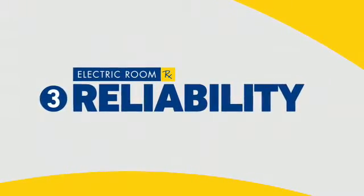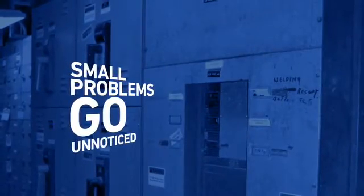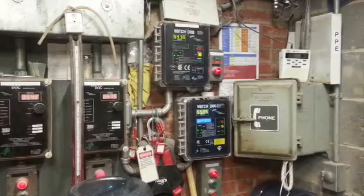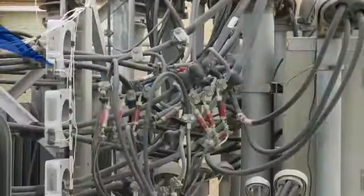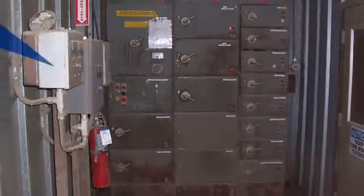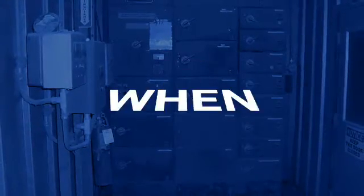Speaking of reliability, the last thing you want is unplanned downtime. Did you know it's often the small problems that go unnoticed at the top? That's because they're often fixed at the plant level. It's those little problems that add up to bigger problems, which result in downtime and lost productivity. When it comes to your electric room, it's not a matter of if — it's a matter of when.